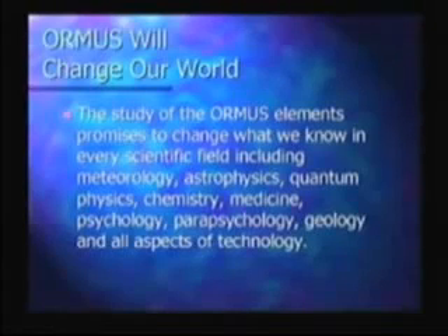Medicine: obviously, if you can grow a new tail and grow walnuts the size of tennis balls and oranges the size of cantaloupes, we're going to see some amazing changes in medicine. Psychology. Parapsychology — we're talking about a lot of the things that parapsychologists look into. Geology: if this is a major component of the earth, then there's a whole new realm we need to understand about how the earth works and why it works the way it does.